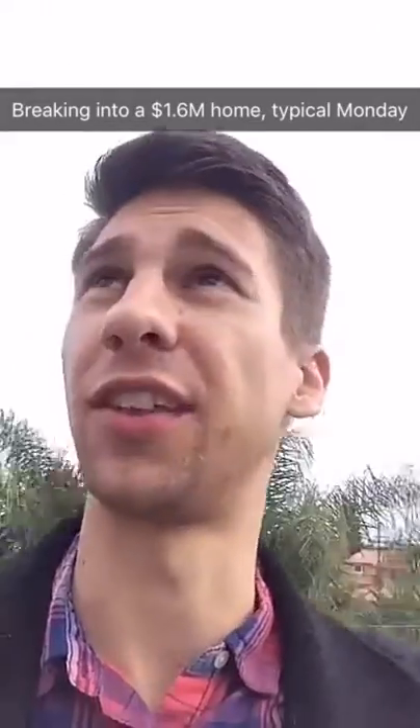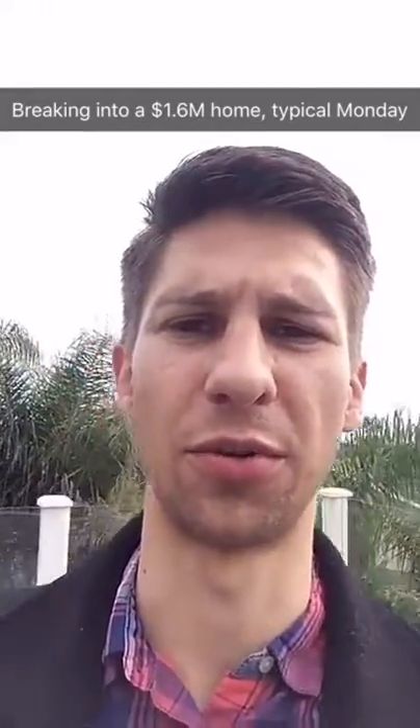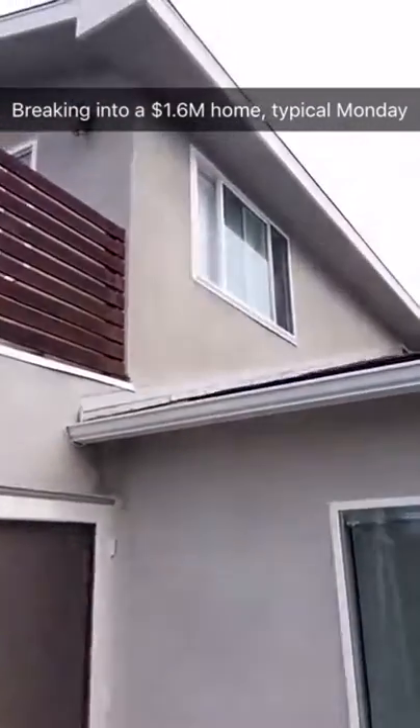What's up, Snapchat? 2017, starting off right with a home inspection. It's never a dull moment in real estate though. When we showed up, there was no keys, no way to get in — so we had to go through that window.